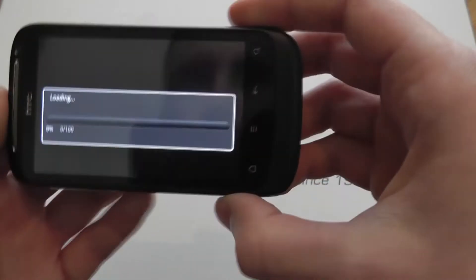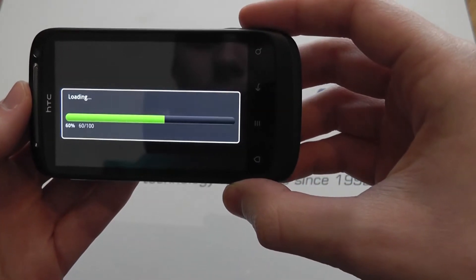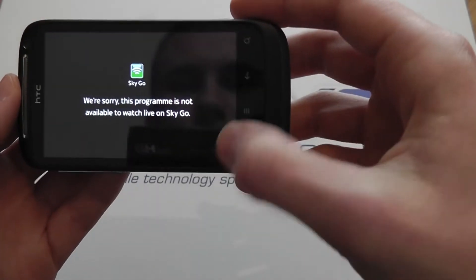If I launch the channel, it automatically switches to landscape mode. It loads pretty quickly. Nope — not available on Sky Go.